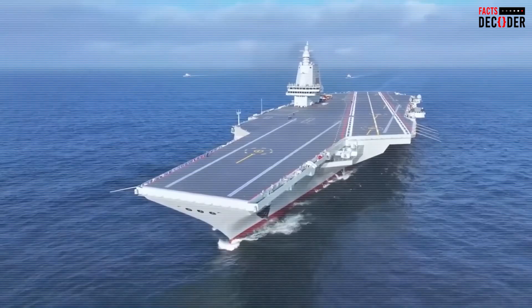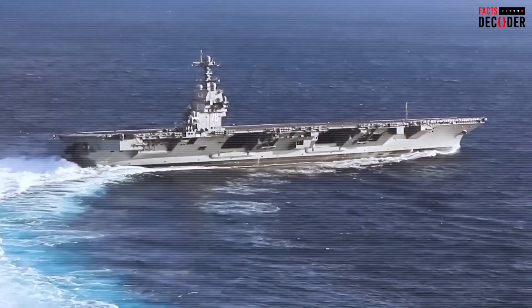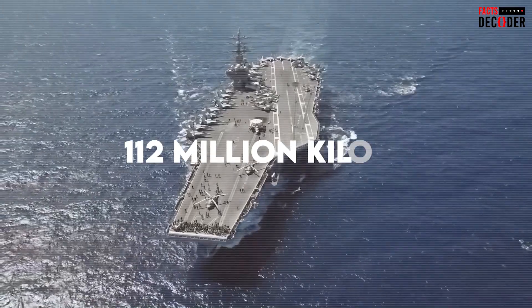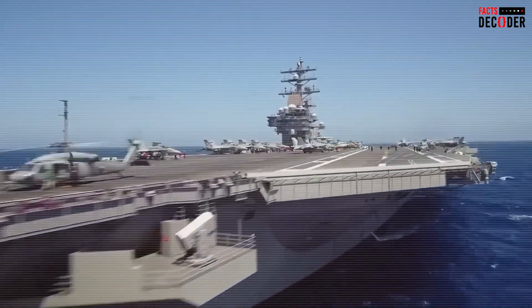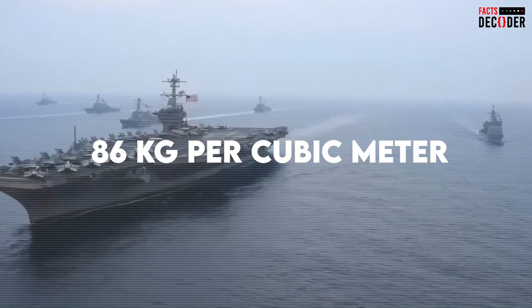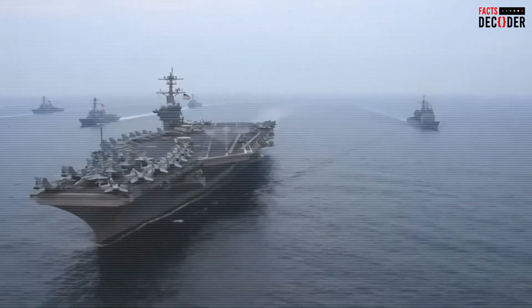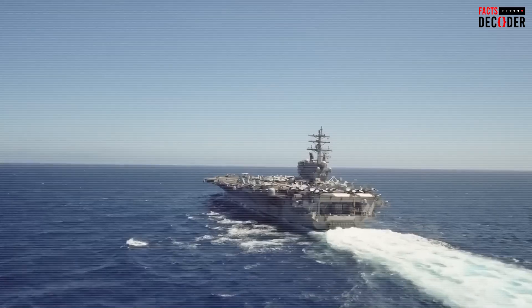The ship's total volume up to its top deck is around 1.3 million cubic meters, and the aircraft carrier's combined weight, including its crew, aircraft, and fuel, totals about 112 million kilograms. For comparison, the density of an aircraft carrier is around 86 kg per cubic meter, which is less than one-tenth the density of wood, making it highly buoyant. As a result, the ship remains afloat even with all of its heavy equipment and aircraft aboard.